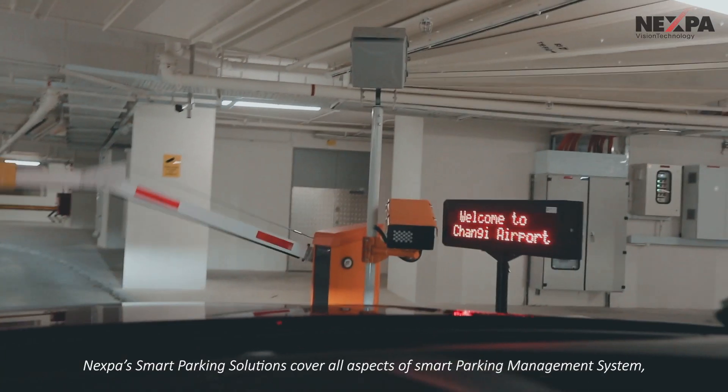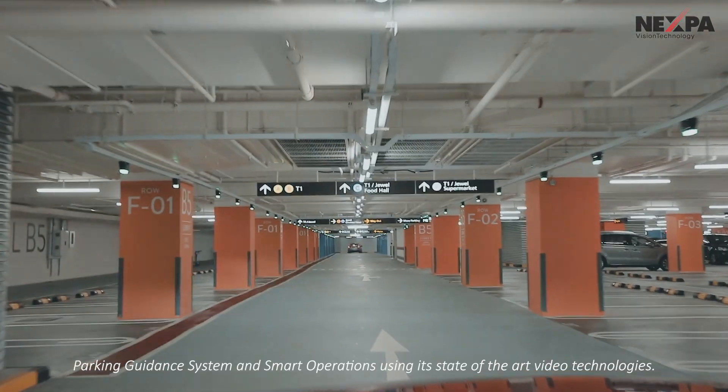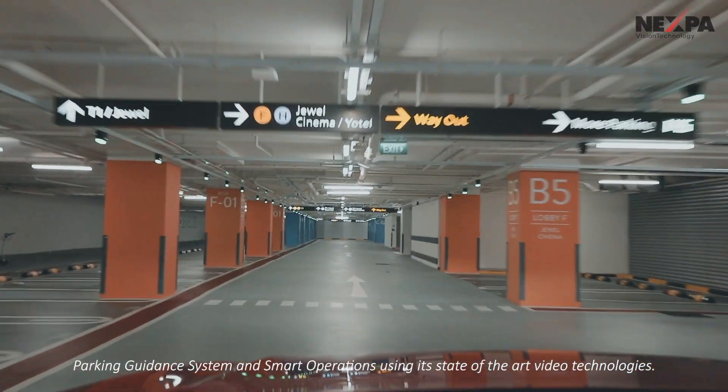Nexpa's smart parking solutions cover all aspects of smart parking management system, parking guidance system, and smart operations using its state-of-the-art video technologies.